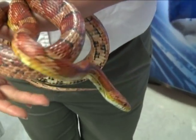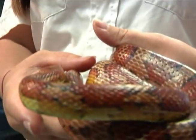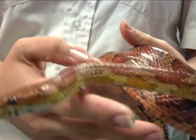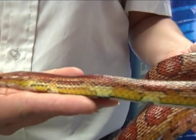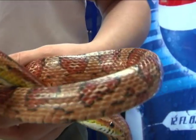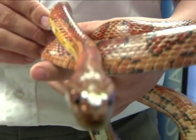This is a red rat snake, one of the most common snakes found in Florida. These guys are often confused for juvenile cottonmouths because of their coloration. They do have a slightly triangular head, but you can see that their head shape is different, and they do not have that bright white inside of their mouth like a cottonmouth does.